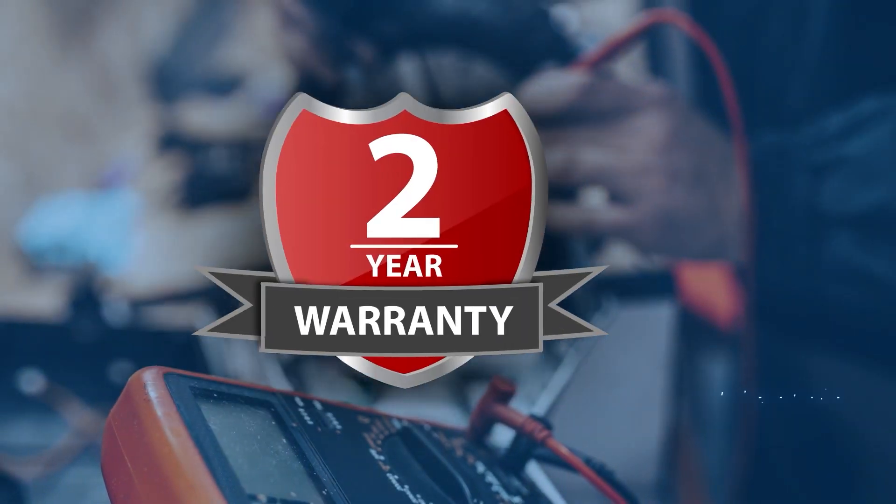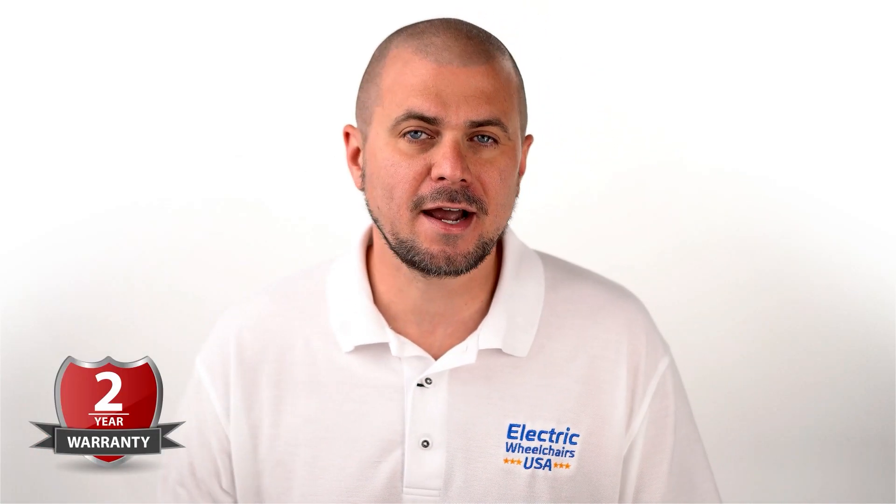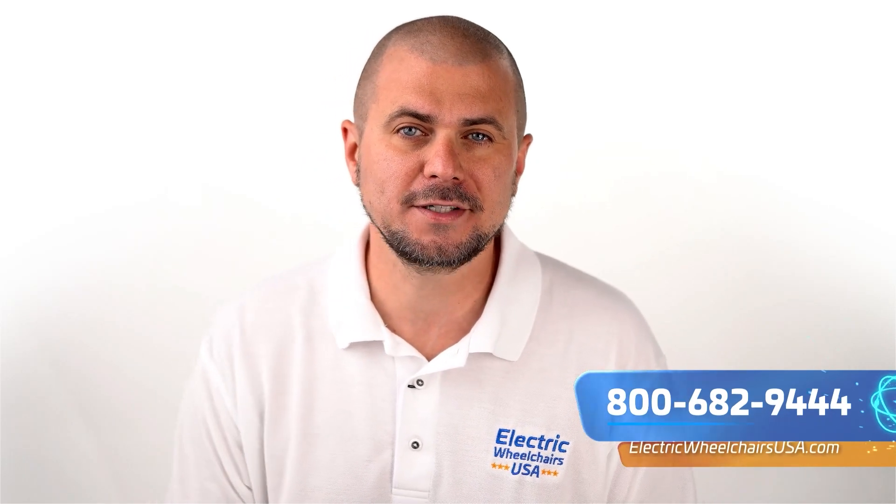With these upgrades or without, the S-Series comes with a long two-year labor warranty. Affikim is the only manufacturer of this kind of warranty, which is a testament to their confidence and the quality of their products for over 40 years.